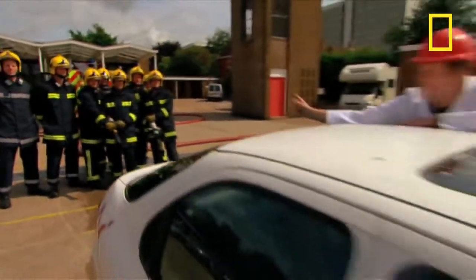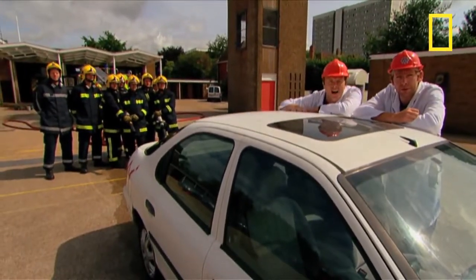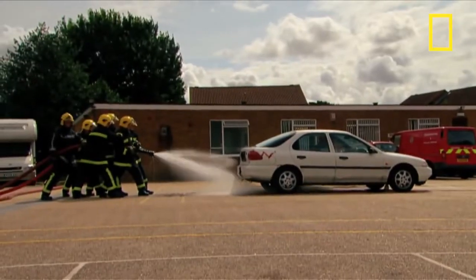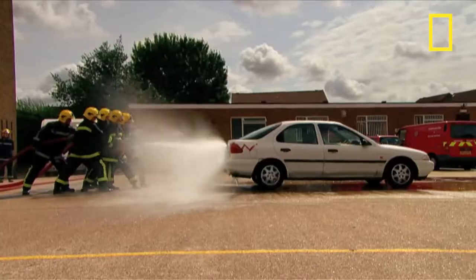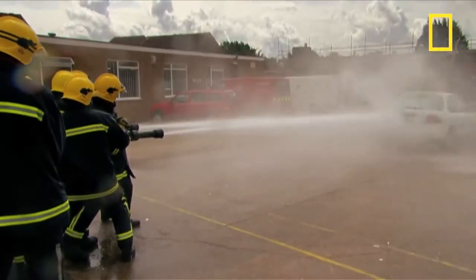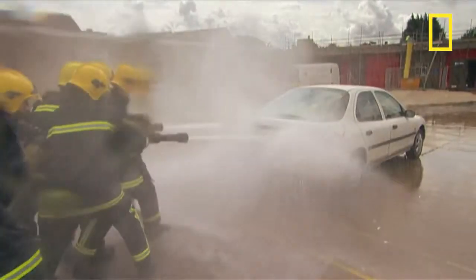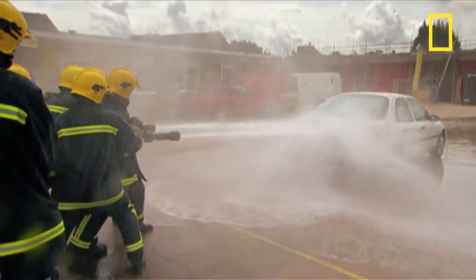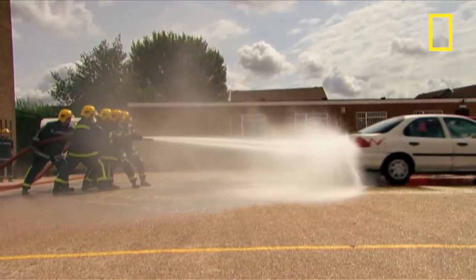We're going to show you with the help of these guys from the Hampshire Fire and Rescue Service, two hoses, and this car. The engine and brakes are off — gear is in neutral. Go boys, forward up! The water is blasting out at a pressure of 12 bar — that's 12 times atmospheric pressure — and the molecules of water are traveling at such velocity they create enough force to move the car.